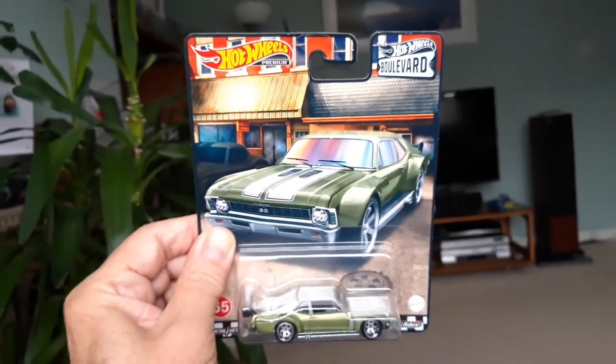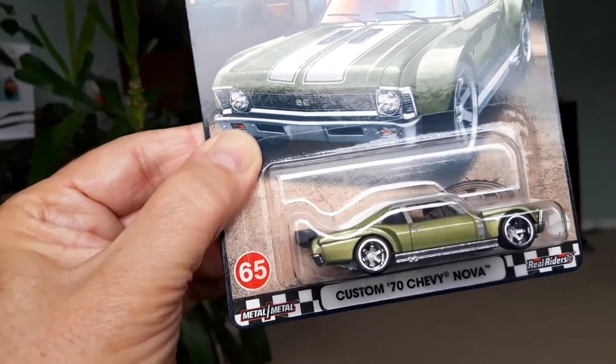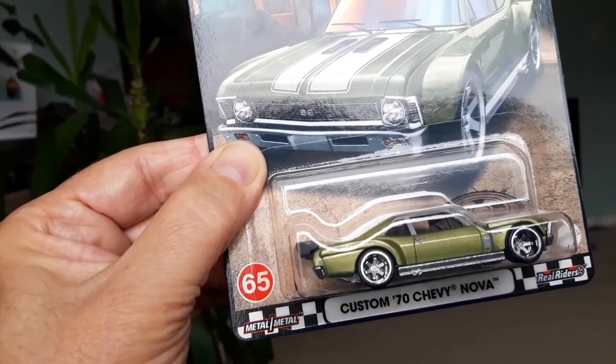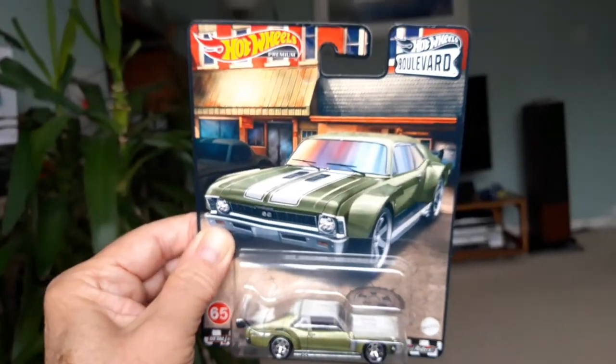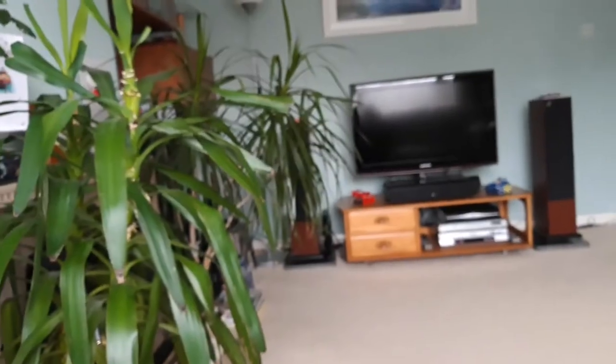And there's nice tampo printing on the front with the SS logo in the middle of the grille. Nice artwork on these Boulevards as well. This is number 65 — each model is numbered upward in this series, so we're up to number 65. And as I say, none have appeared in the UK so far.